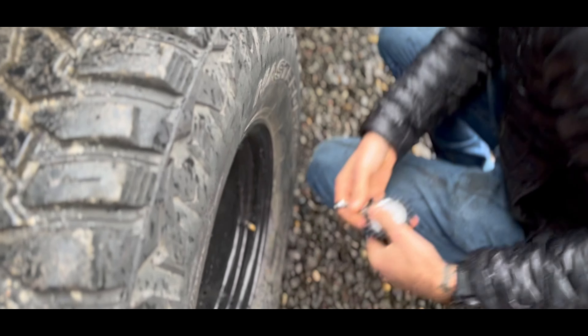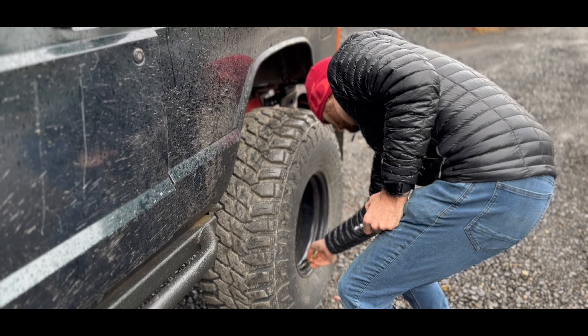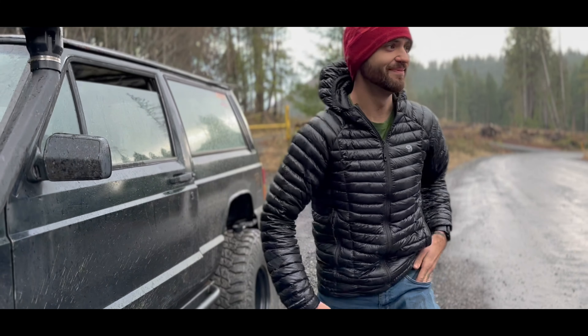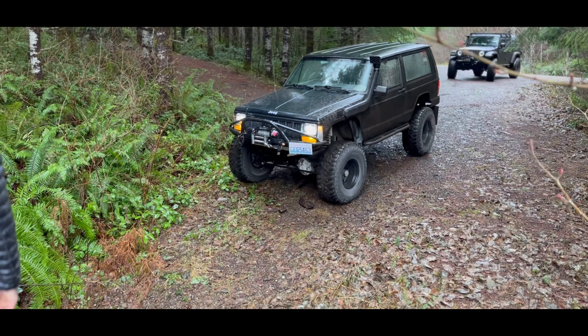The boys have already high-centered once. As usual, we start this trip by airing down. Today we aired down to 10 pounds. We did not encounter any snow, but it definitely made getting through the mud much easier. I scouted this route yesterday in an attempt to find a difficult but enjoyable route to the top of this mountain.